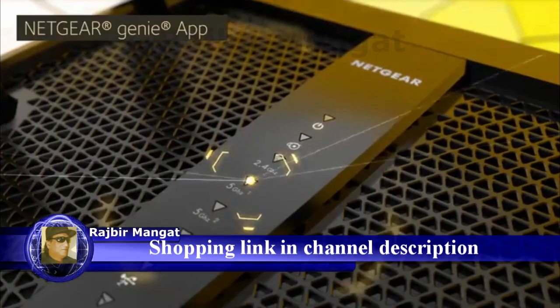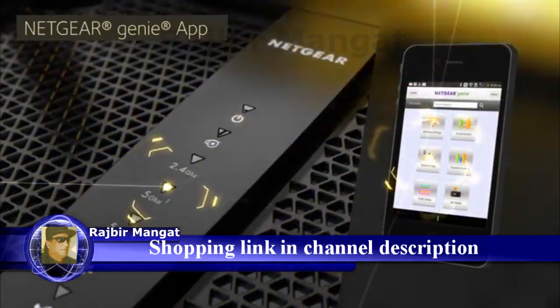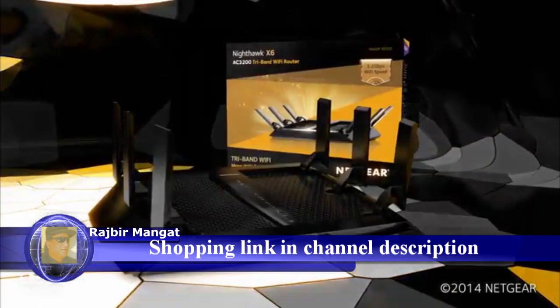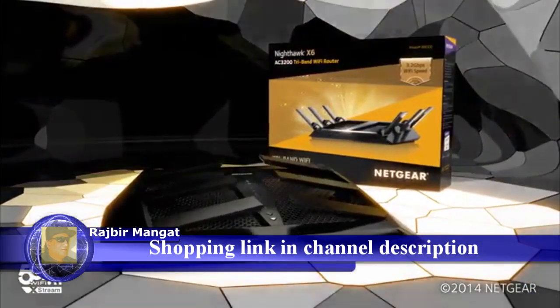Easy to set up and customize, the Nighthawk X6 changes what's possible. Don't let your Wi-Fi limit you. The Netgear Nighthawk X6 — the tri-band Wi-Fi router that delivers more Wi-Fi to more devices.